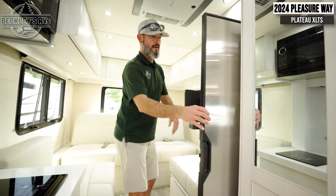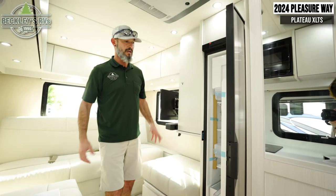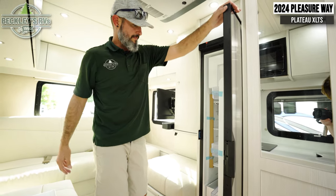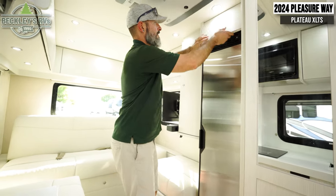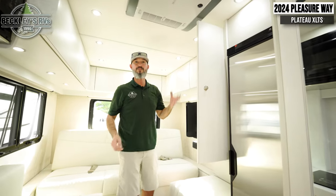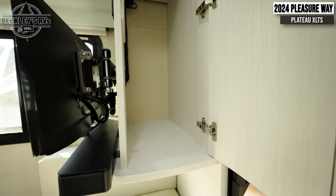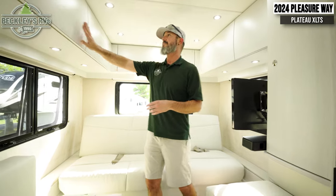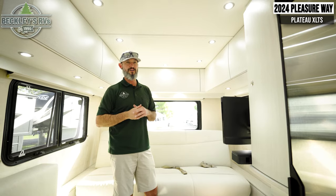Opposite our kitchen area is a refrigerator with a freezer. They've really been able to maximize this space to give you everything you can in this coach, including some cold space. There's a cabinet above as well. Moving to the back — back in here is more of like a shirt closet, so they've given us some space to do some hanging clothes. There's tons of storage across the full back U-shape of the coach.